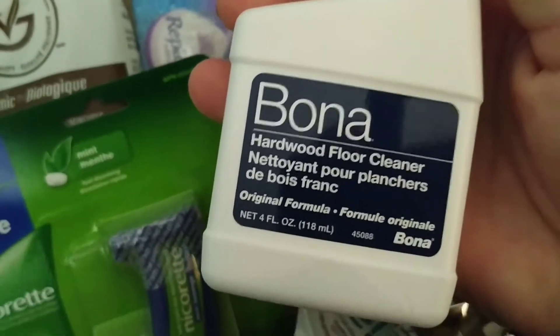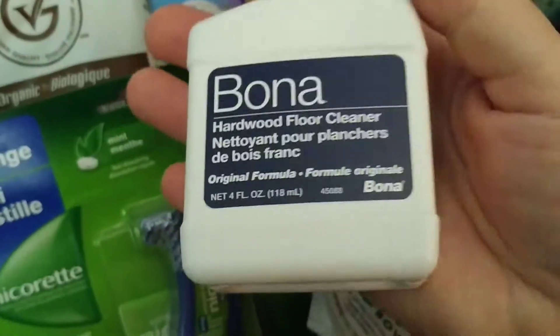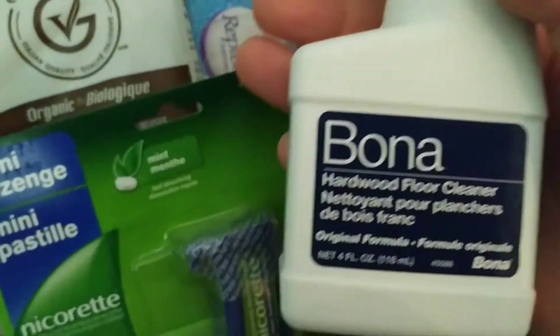So we got some Bona hardwood floor cleaner. It's not a bad size bottle — four fluid ounces.